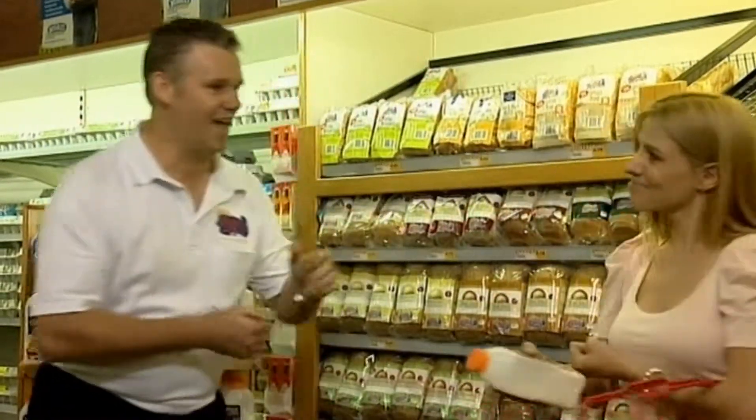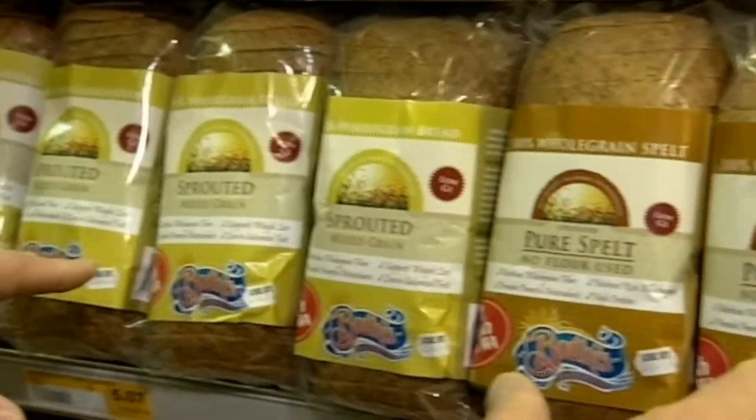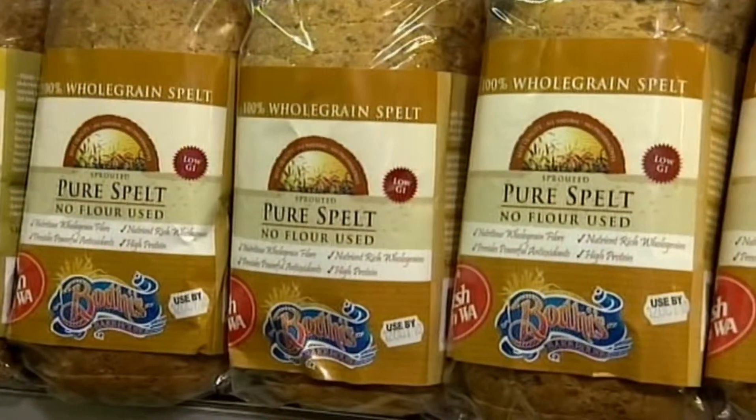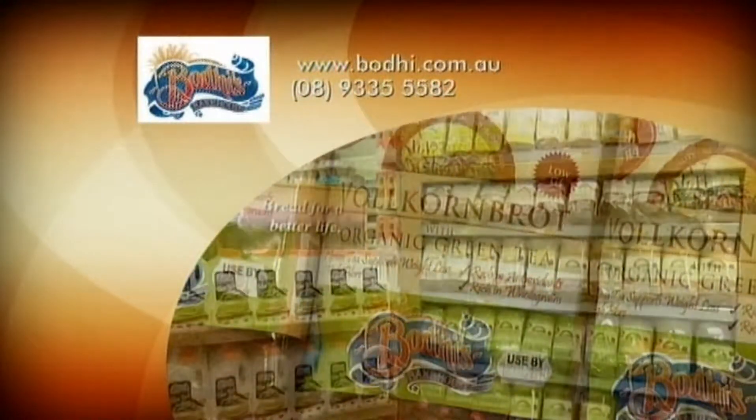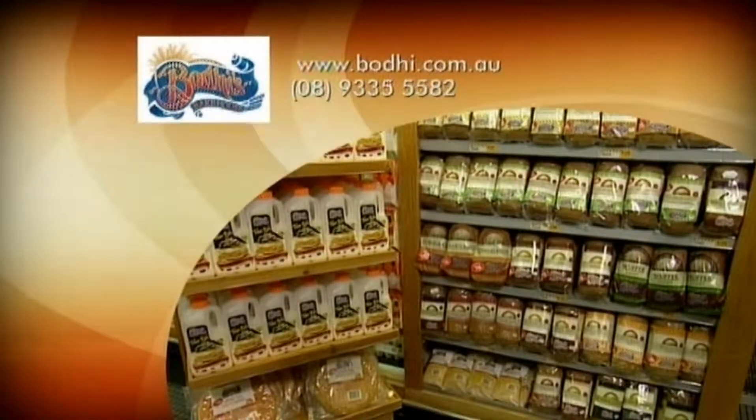Thank you so much for your help. My pleasure, have a good day. Bodie's Bakehouse breads are available from Progressive Super IGA stores and other leading supermarkets. You can also buy it online at bodie.com.au. Bodie's Bakehouse — bread for a better life.